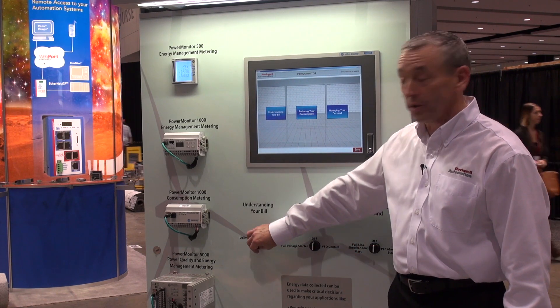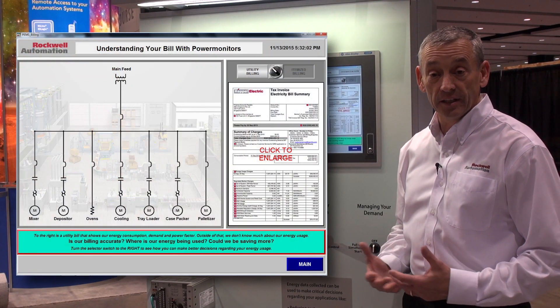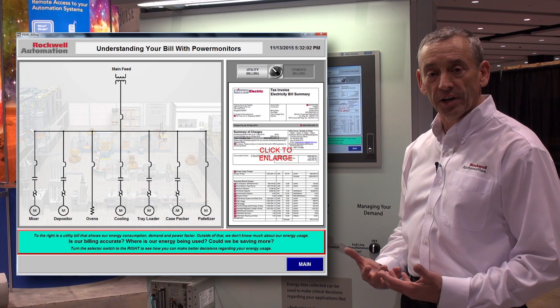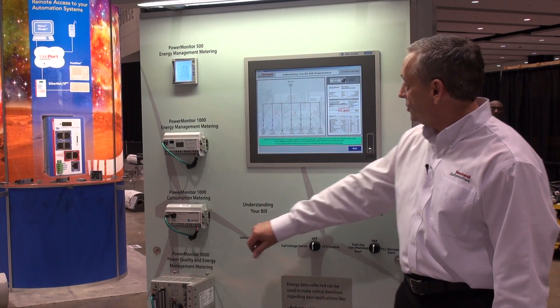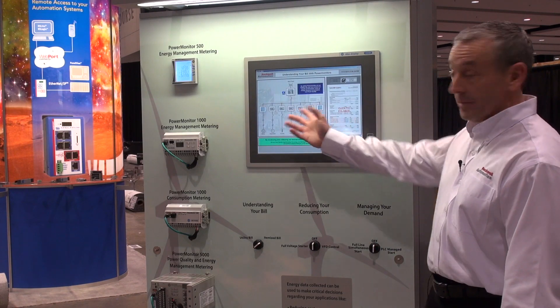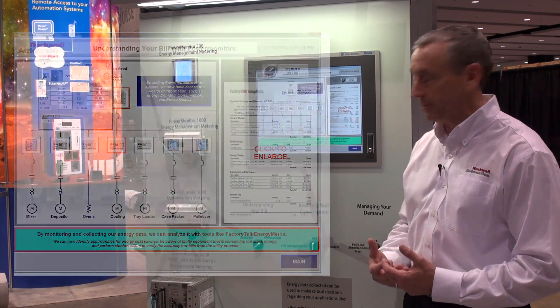We're going to start off with the first thing being understanding your bill. You get a bill from a utility every month. You need to understand what you're getting charged for and how to reduce that. By installing meters within your facility you get more granular information to allow you to make better decisions.